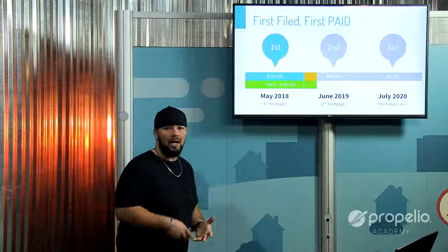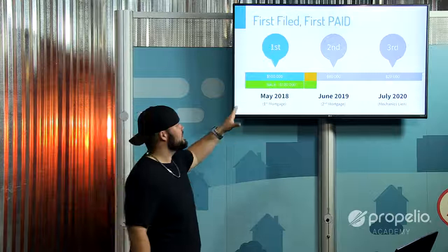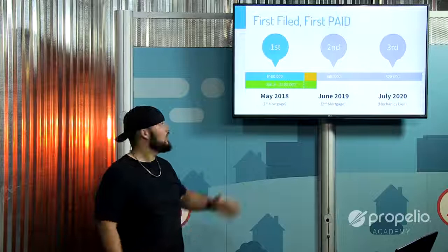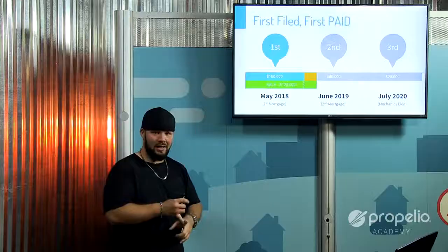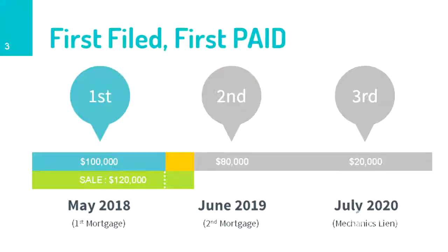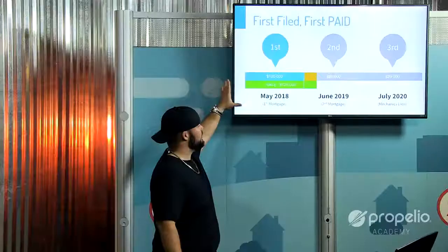In other classes here at the Propelio Academy, I mentioned that before the first position lien gets paid, you're going to have the foreclosure attorney get paid first, then the county and taxing authorities second. I don't want to call them super liens per se, but they take precedence over everything else. So it goes: attorneys and the county first, then first position, second position, and third position liens.